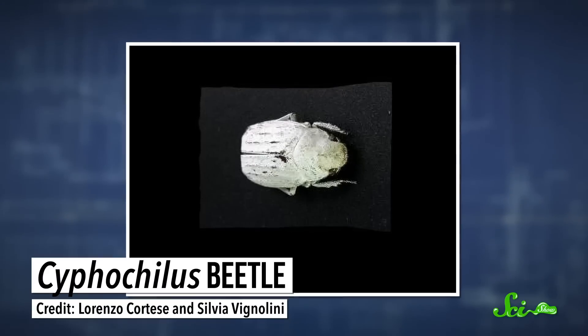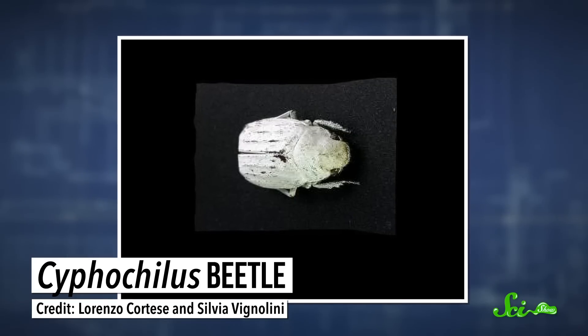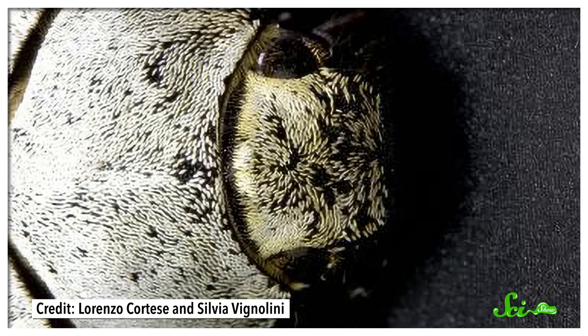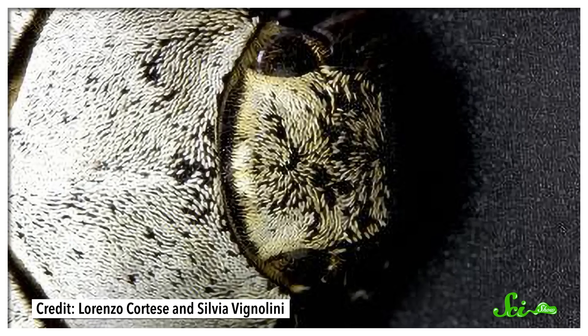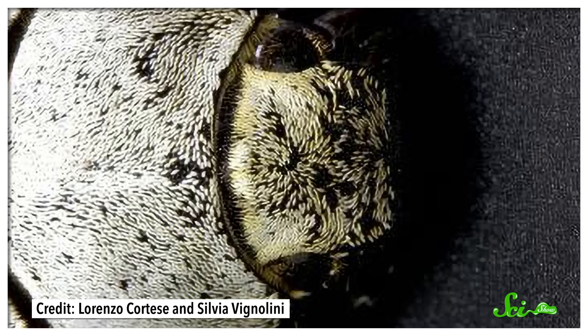Either way, the berries get dragged around, helping the plant reach new areas. While the berries' 30% reflectance is impressive, it's nothing compared to the brilliant 70-plus percent reflectance of the Southeast Asian Cyphochilus beetle. Their whiteness is so bright that it almost hurts to look at them, and they get this super whiteness from their unique scales. Each is comprised of numerous tiny filaments, densely packed together. These fibrils are really good at scattering light, and because the scattering is random, all wavelengths are scattered equally, making the resulting color white — which lets them blend in with the white fungi that they like to live on.